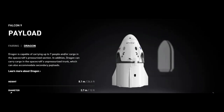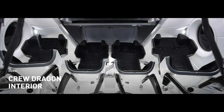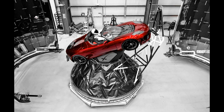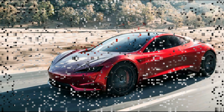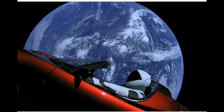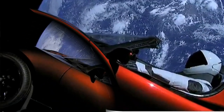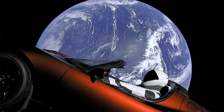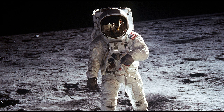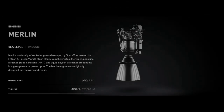In the Falcon 9, Dragon is the main capsule. This Dragon can accommodate 7 people. Cargoes are also carried by the Dragon. SpaceX launched the Tesla car for the first time with the Dragon. Now astronauts are being launched for the second time.